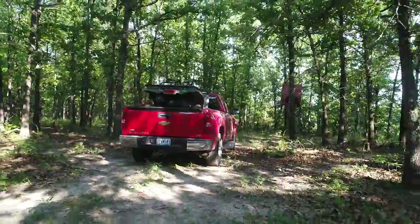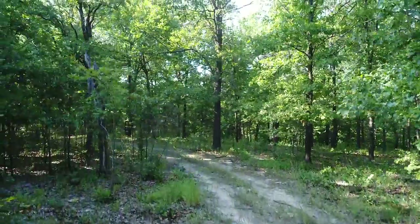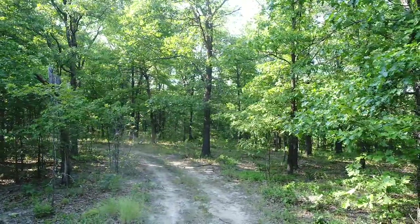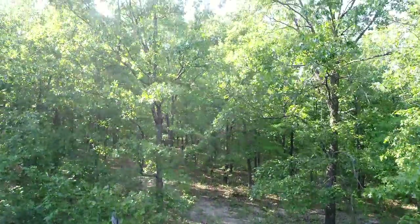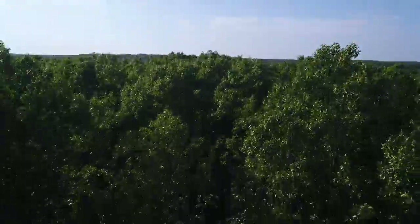Direct frontage on the Niangua River, good county road frontage, long private driveway. We pulled off the county road — that's the driveway — several hundred feet off, and the truck is parked back there.